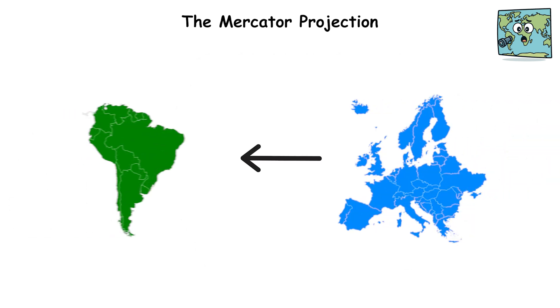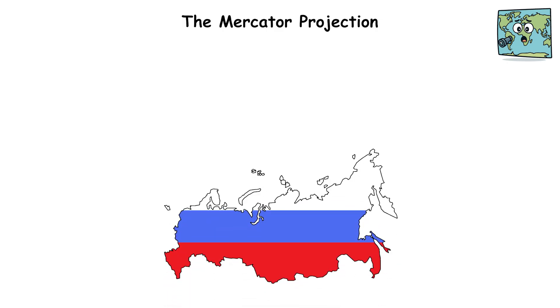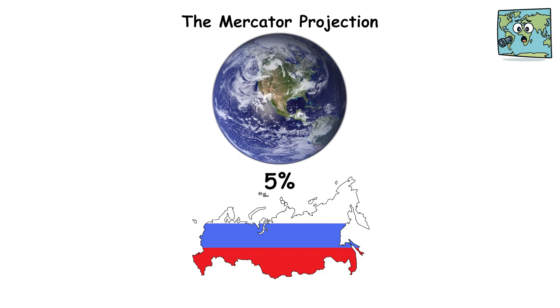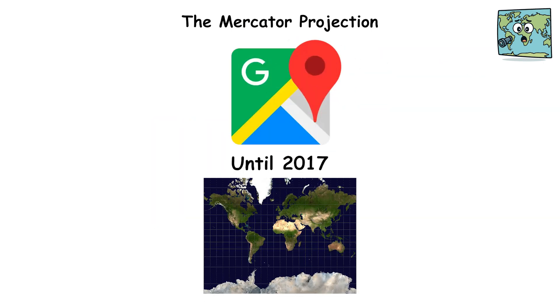Europe looks bigger than South America, but South America is nearly twice the size. Russia appears colossal, taking up a quarter of Earth's landmass, when it occupies only about 5%. Western countries appear larger and more important, while nations closer to the equator appear diminished. Google Maps used the Mercator Projection until 2017.